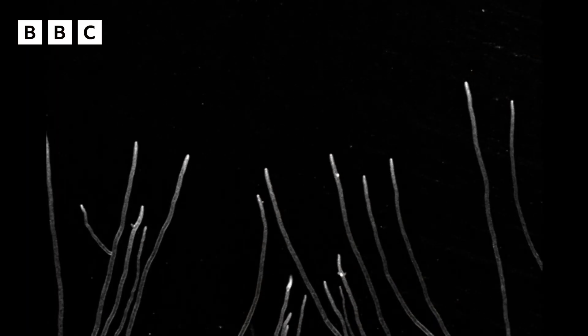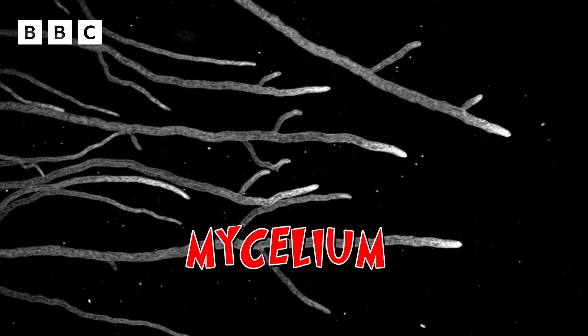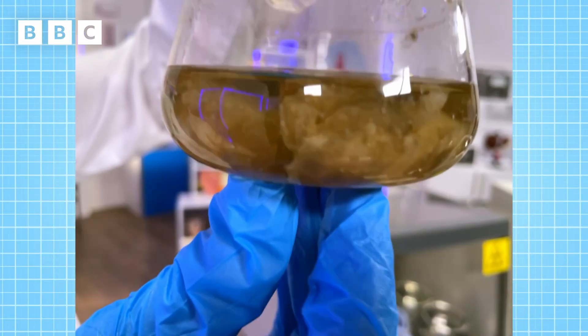Fungi are incredible life forms. Take a look at this video of a fungus growing under a microscope — this is what it was doing in our incubator. It grows bigger by creating a network called a mycelium, made up of tiny fungal threads called hyphae. And this is what we can see in the beaker.